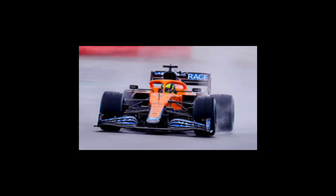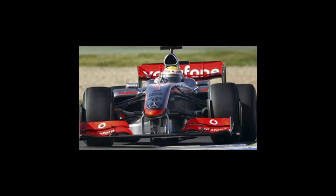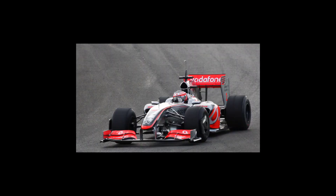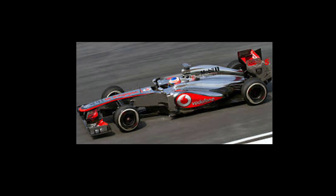A Formula 1 car is a single-seated, open-cockpit, open-wheel racing car designed specifically for Formula 1 racing. It is the pinnacle of motorsport, known for its incredible speed, aerodynamics, and cutting-edge technology. Here are some of the key features of a Formula 1 car.